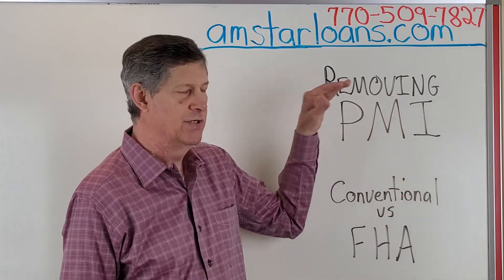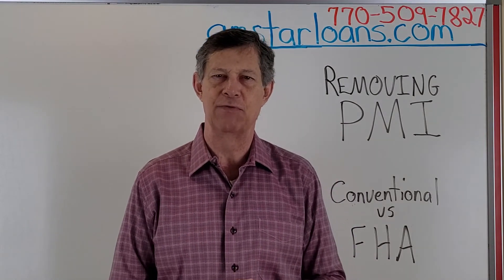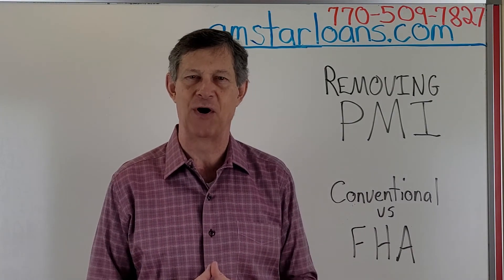But that's a real simple thing. So just give your servicer a call, let them know that your house has increased in value and that you'd like to have the PMI removed. I hope that helps. If you have any questions, always feel free to give me a call. This is Randy McMullen with Amstar Mortgage.